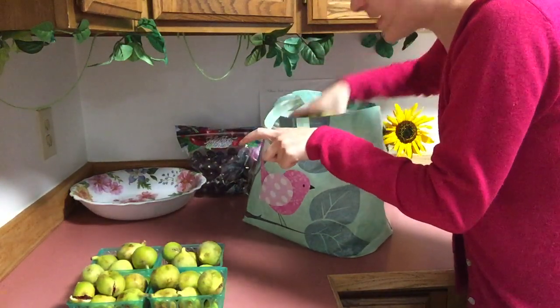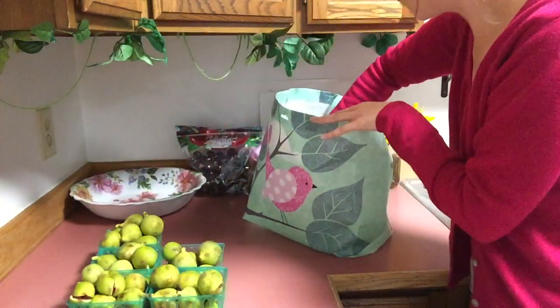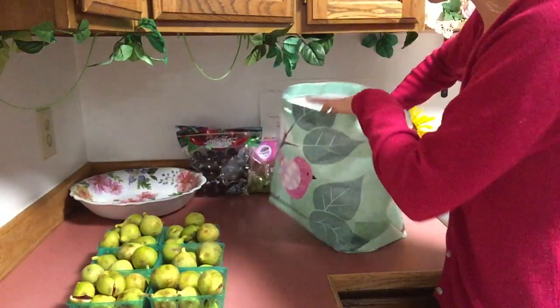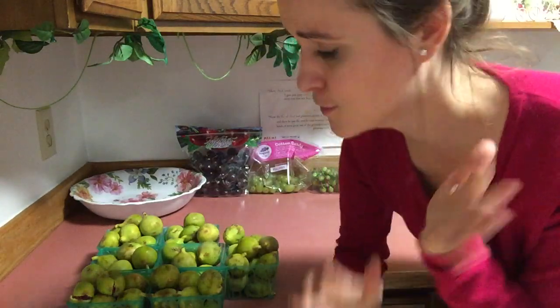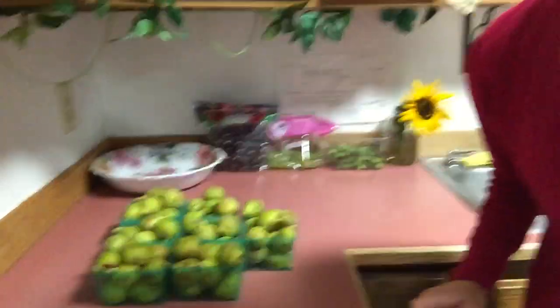Up here in Fairbanks, Alaska, they are quite expensive, but it's worth every darn penny. Worth every darn penny, because this is a fruit that's just absolutely unbelievable. Your health is worth it, your body's worth it, your life is worth it. God created an amazing fruit right here.